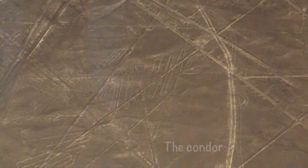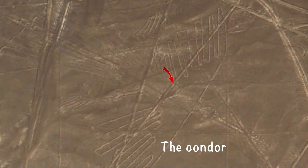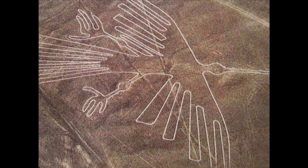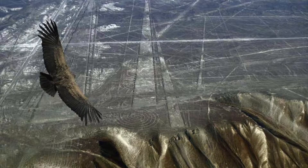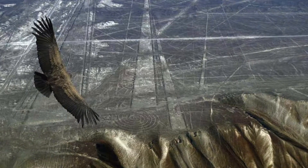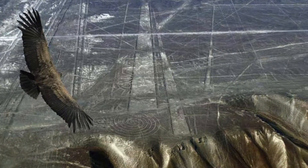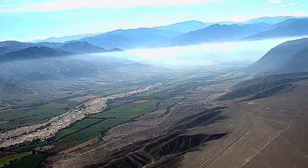The next geoglyph is the condor, which is about 447 feet long. From my readings, the condor is the symbol of rebirth in the Inca cross. The Incas built a temple for the condor at Machu Picchu because the condor is the only bird strong enough to fly up to the heavens and deliver messages to the gods.